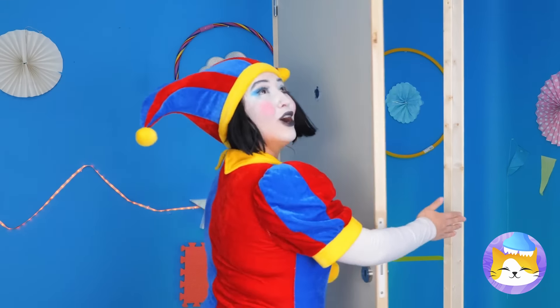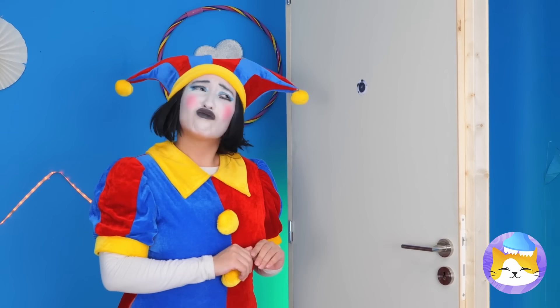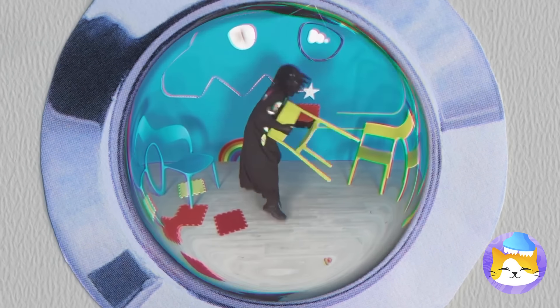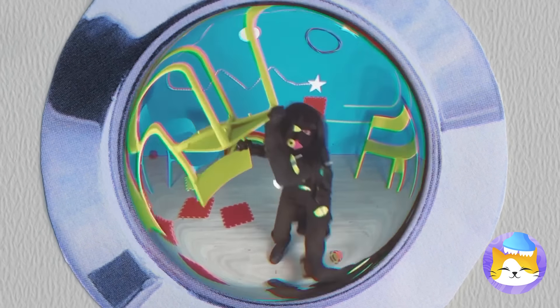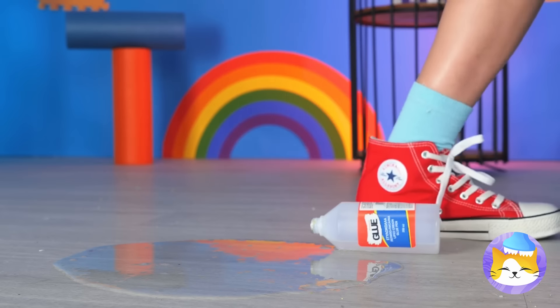Just in time too — I think someone's following us. Watch out, he's got a chair. Careful, you stepped in glue. We're going to need to make you a new shoe.